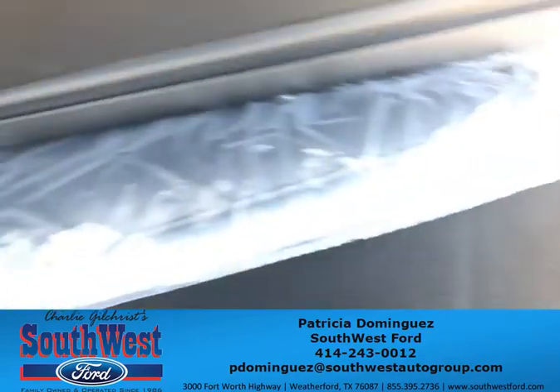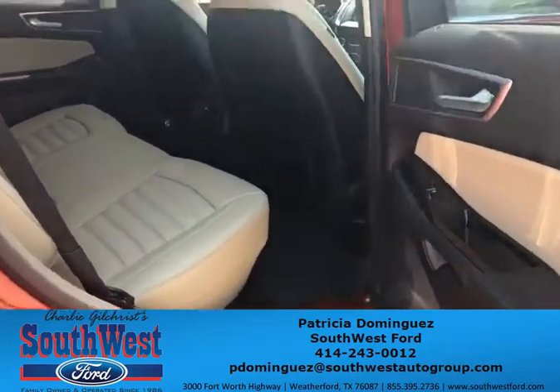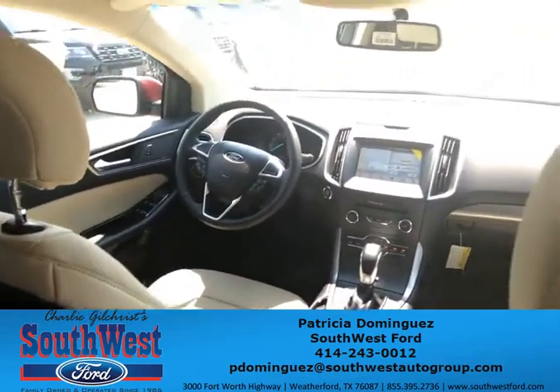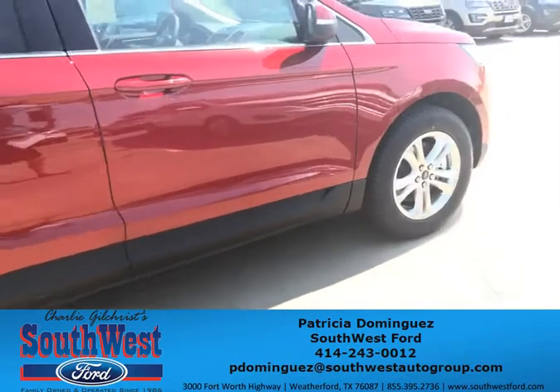It also comes with the floor mats you were asking about earlier, and that beautiful dual leather color you were requesting as well. This is a little bit of how it looks from the inside. It also comes with those 18-inch polished aluminum wheels.